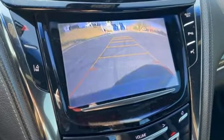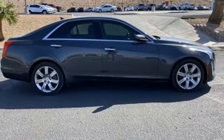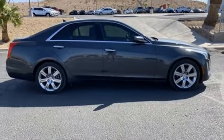To achieve greatness, one must dare to be great. Shape your world in a Cadillac. There's even more to see in person. Take it for a test drive today.